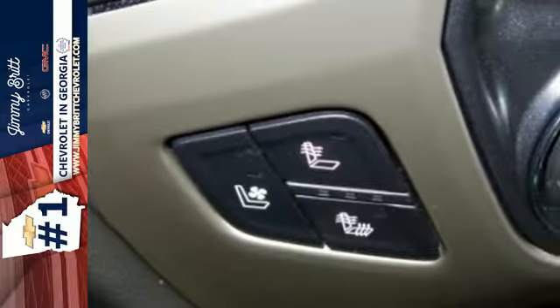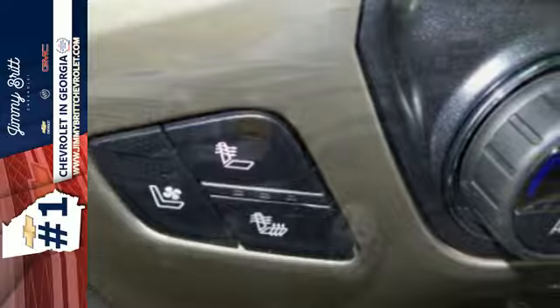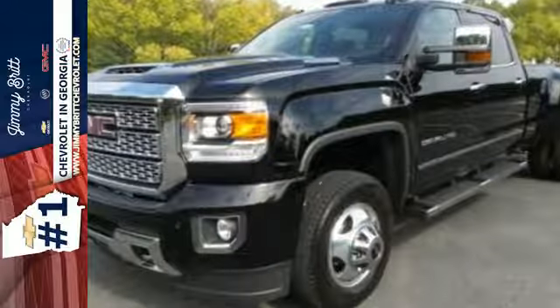When you can't afford to second-guess if your truck can handle the job, your only choice is the Sierra. Take it for a test ride today.